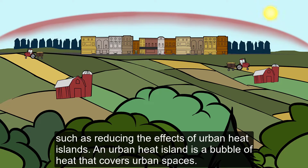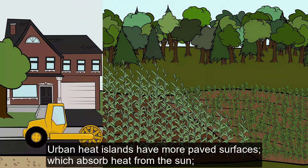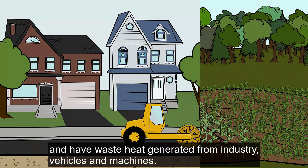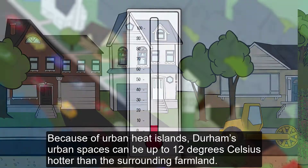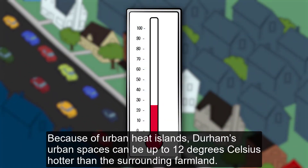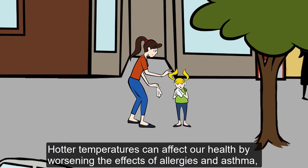An urban heat island is a bubble of heat that covers urban spaces. Urban heat islands have more paved surfaces, which absorb heat from the sun, have fewer trees and less green spaces that could provide shade, and have waste heat generated from industry, vehicles and machines. Because of urban heat islands, Durham's urban spaces can be up to 12 degrees Celsius hotter than the surrounding farmland.